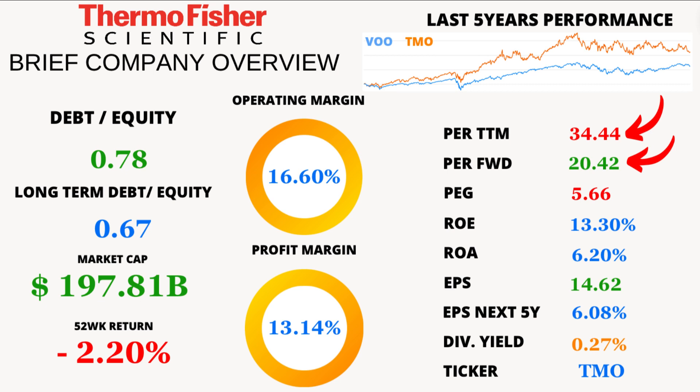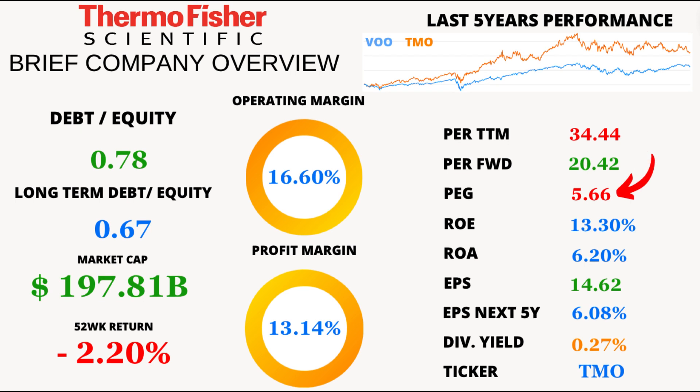Looking ahead, the forward P/E is at 20.42, which might suggest a more reasonable valuation in the near future. Keep an eye on that. Now let's talk about the PEG ratio, which stands at 5.66. That's an important metric because it factors in not just the P/E but also the expected growth rate. A PEG above 1 could indicate an overvalued stock, so it's something to consider.